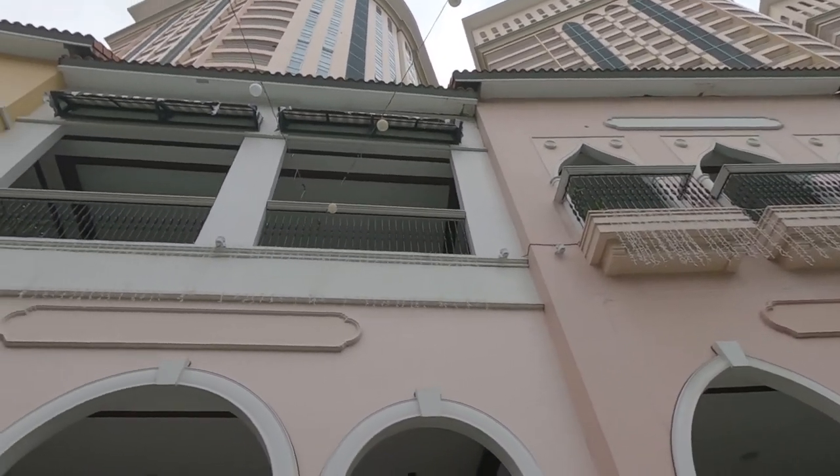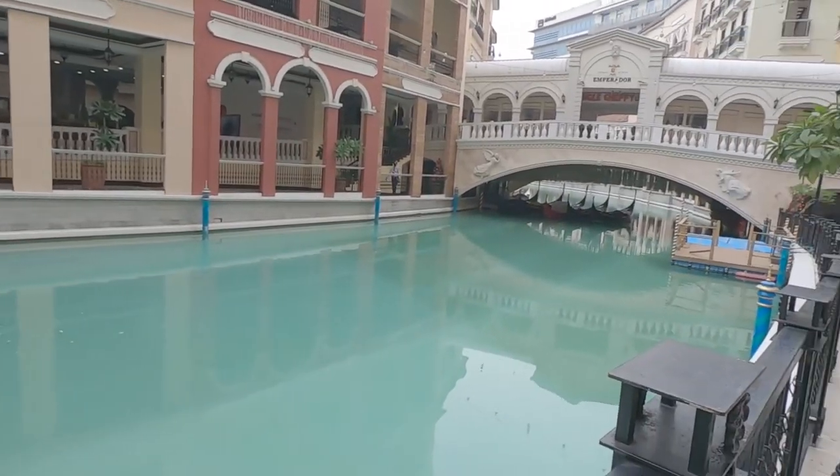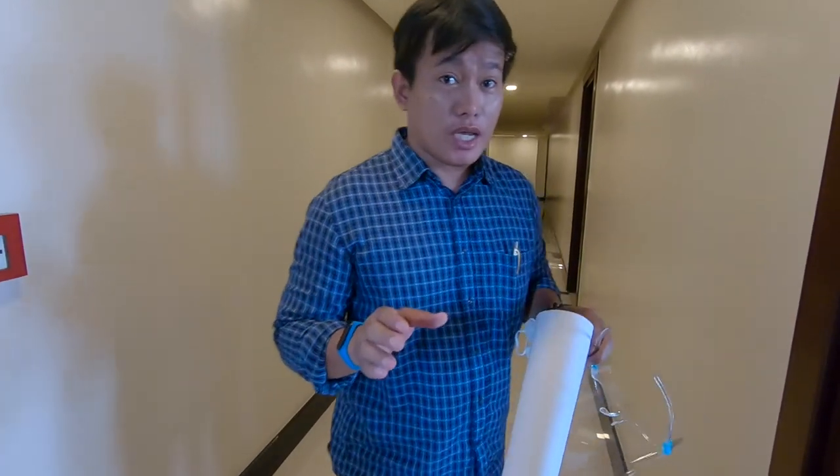Welcome back to the channel. In this video I am going to show you a bi-level two-bedroom unit here at the Venice Luxury Residences, and I can tell you it deserved the word luxury.